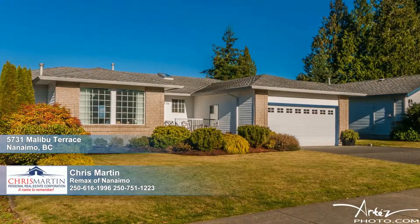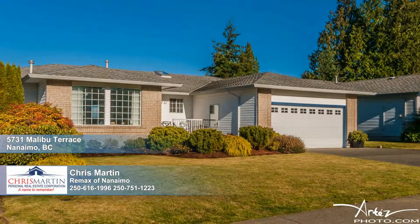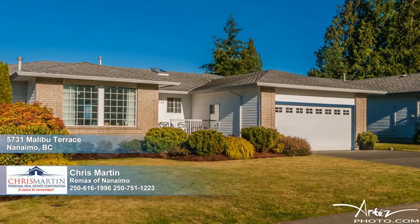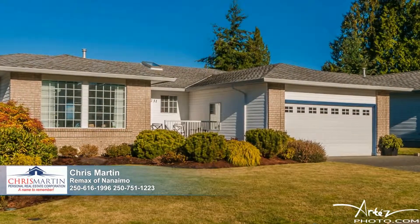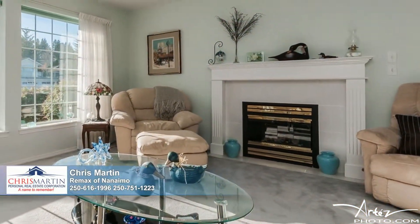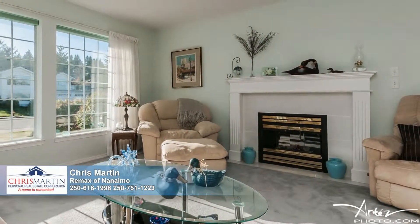Enjoy the wonderful ocean and coastal mountain view from this attractive North Nanaimo home. This more than 3,350 square foot main level entry home with a walkout basement provides a fantastic open floor plan with bright spacious rooms and lots of storage areas.